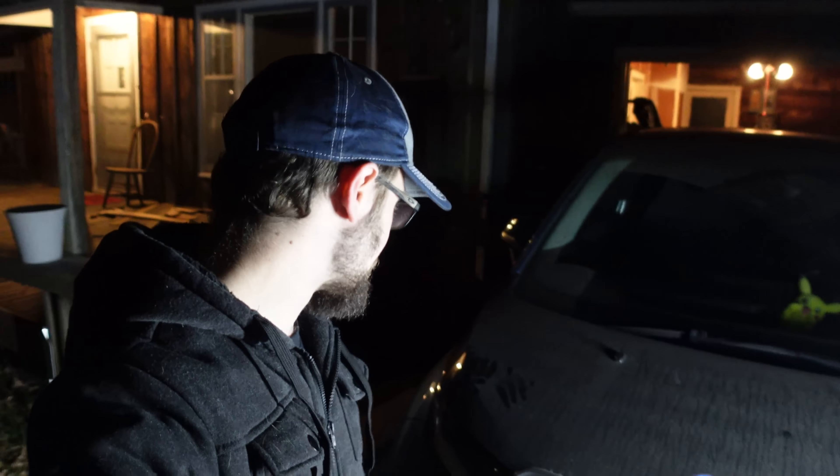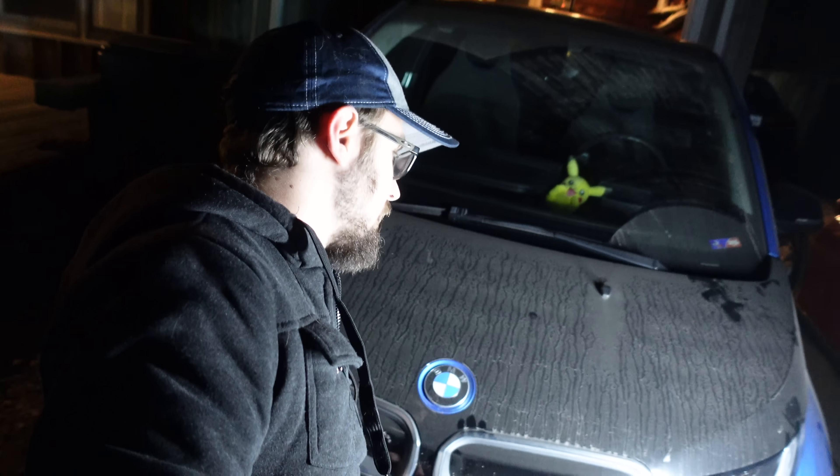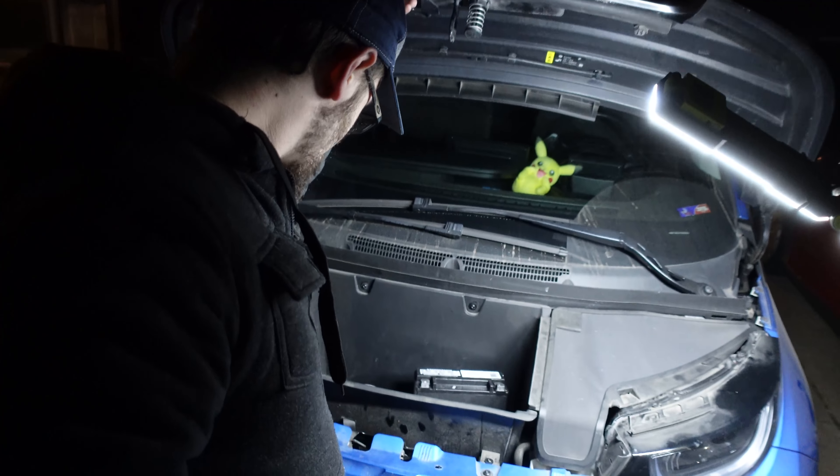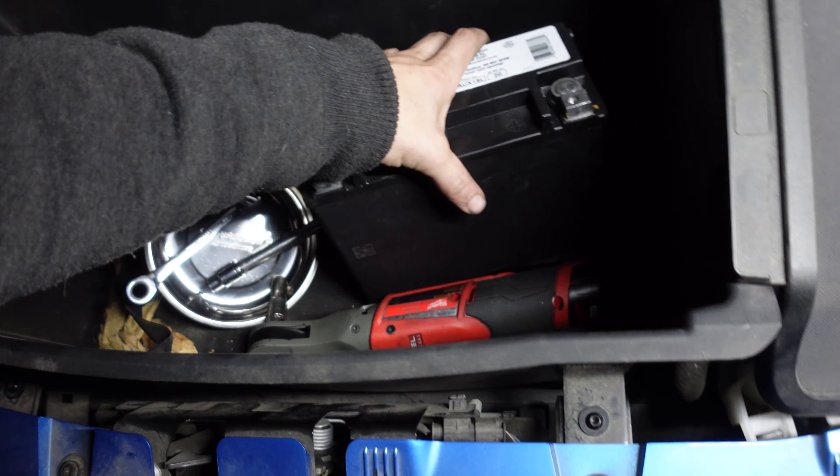It's about an hour ago, and we've got to get this car working before we can fix it. We just unloaded it off that U-Haul and pushed it about as far up the driveway as we felt like. So now we've got to rip the whole front end apart and get the battery, which is under here. We've already got the battery and all the tools in here.